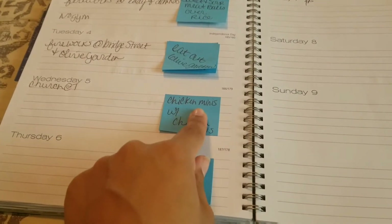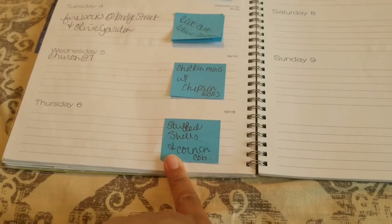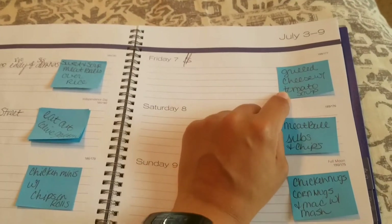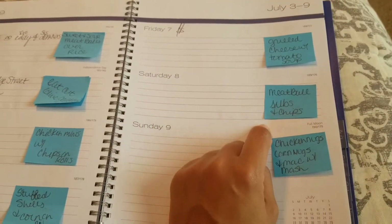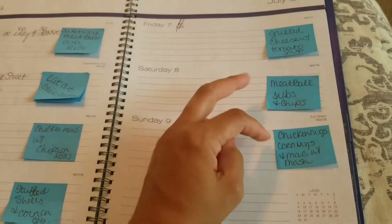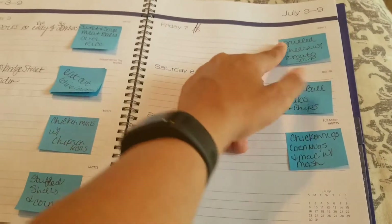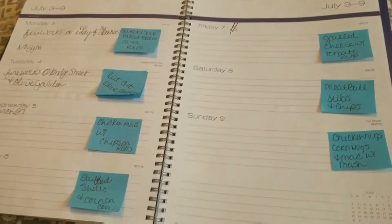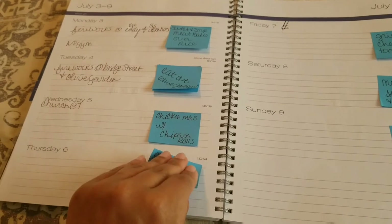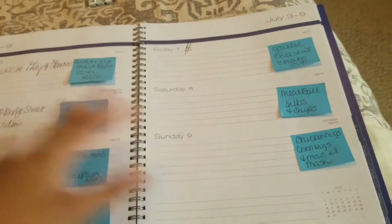Wednesday we did little chicken nuggets with rolls and chips. Stuffed shells and corn on the cob. Today we're supposed to have grilled cheese with tomato soup, meatball subs with chips, and chicken nuggets with macaroni and mashed potatoes — but I may switch those up. This is just to show you what we do. I've got these on post-it notes so I can move them around easily if we don't end up doing what I planned.